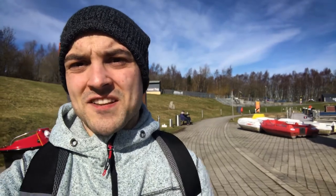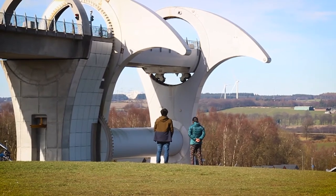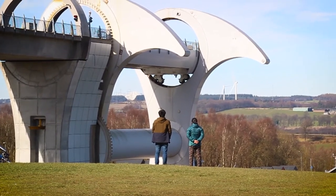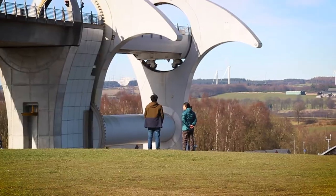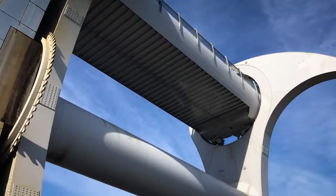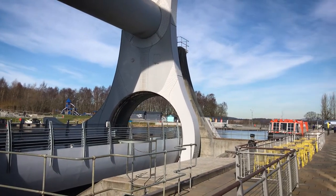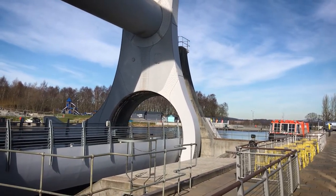The Falkirk Wheel is an amazing piece of engineering that's part of a bigger project called Millennium Link, and it's simply breathtaking. The amazing thing about the wheel is that it uses gravity to use less energy because it's got water on both sides. When 300 tons of water go down on one side, it pushes the water up on the other side and saves energy by doing that.